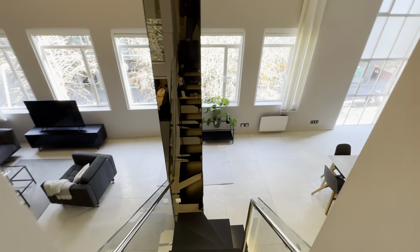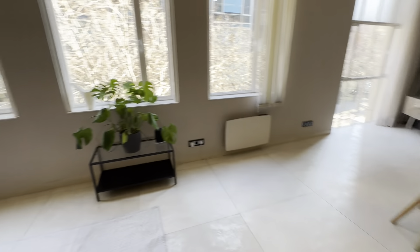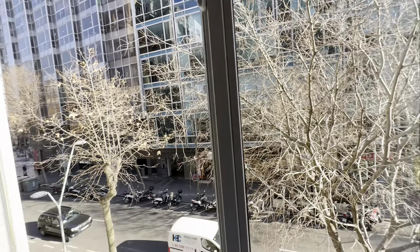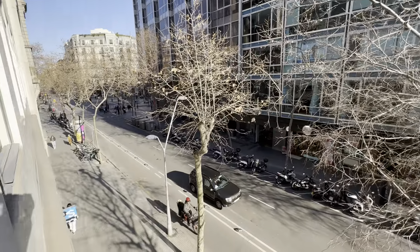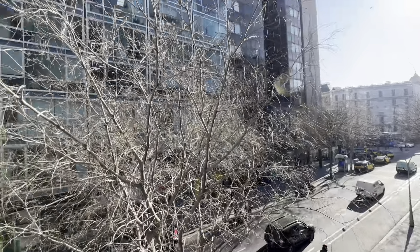Same in the one downstairs. Let me show you the views from here — Paseo de Gracia over there, and that's it.